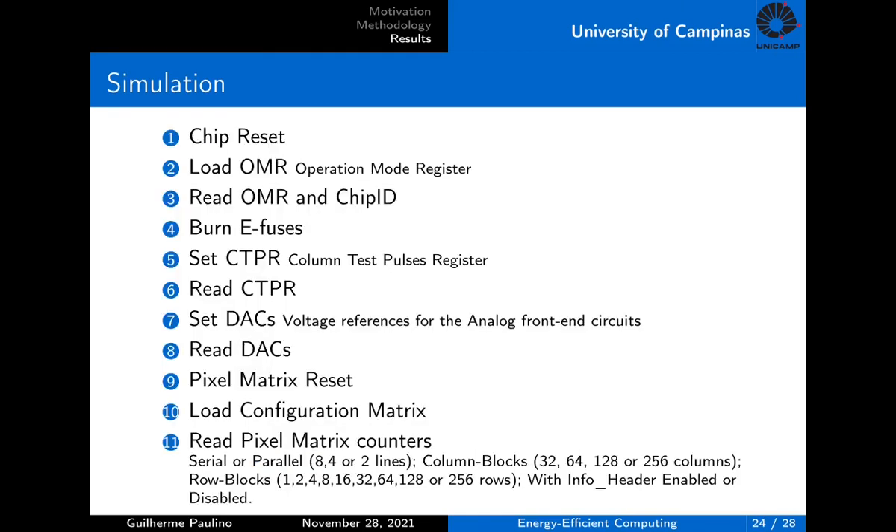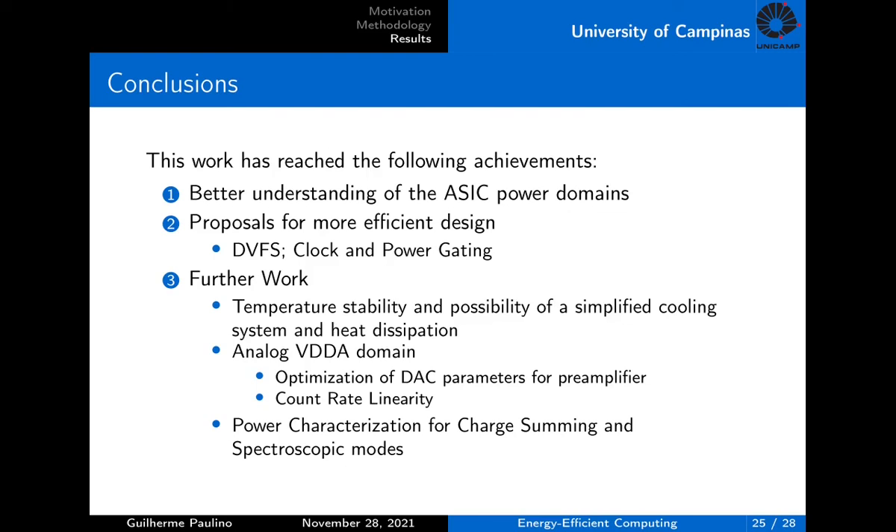This is the list of functionalities performed by simulation. It was possible to read and write the register bank of the ASIC for operation modes, set the thresholds and DAC parameters, and finally reset, load, and read pixel count values. The main achievements of this work were to provide a better understanding of the ASIC power domains and to propose a better energy efficiency design approach considering some interesting techniques, proving that they could work and actually improve the system. It was also verified that the main contributor to the ASIC power consumption was the analog part of the chip, meaning that another study focusing on this domain has great potential.